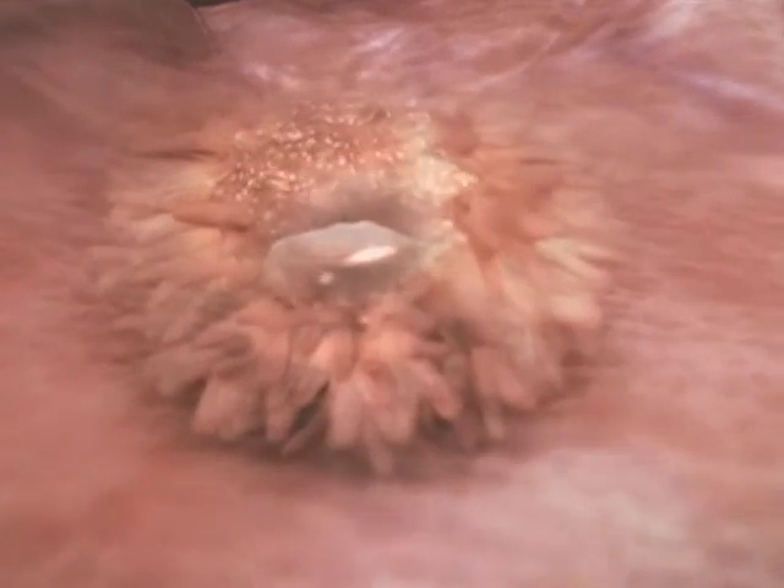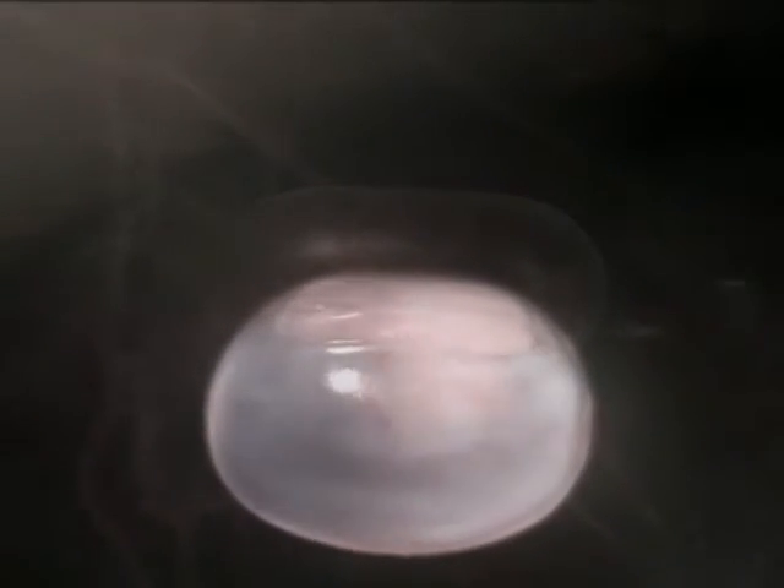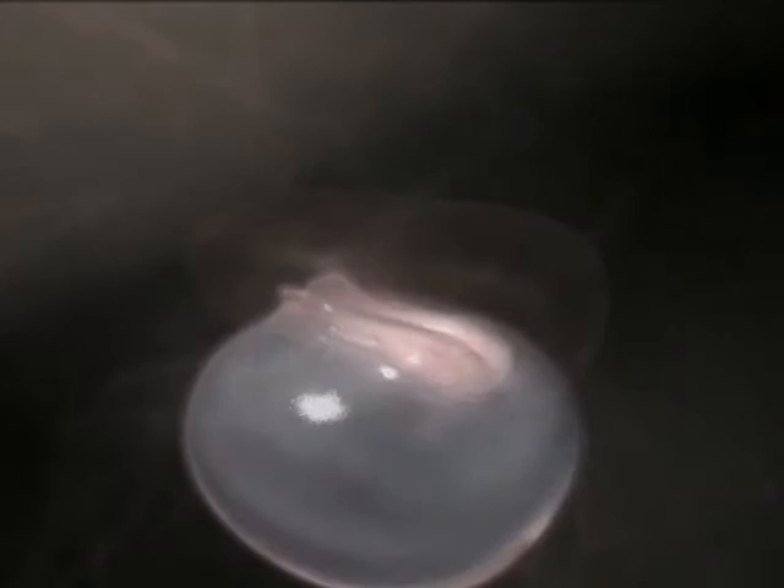A disc forms in the centre of the embryo. The embryo is 14 days old and still the size of the head of a pin. The disc thickens, centred between two pockets of fluid and ready to begin building the body systems.